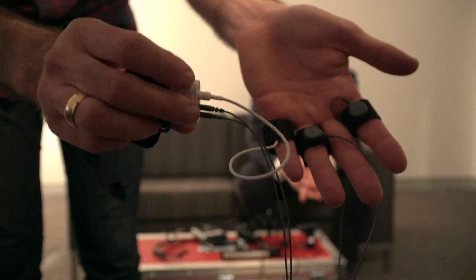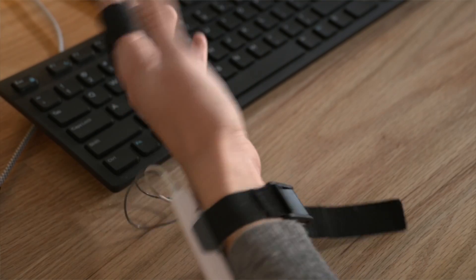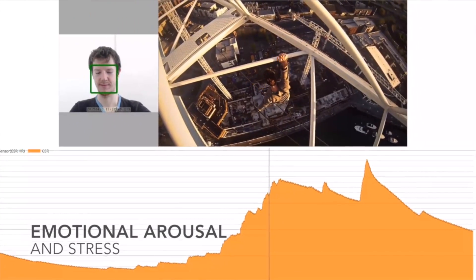The first sensor I'm going to introduce you to is this small piece of hardware that I have here. This is what's called a GSR device — a galvanic skin response sensor. The GSR measures the sweat production on the palmar side of the hand, and essentially when you're stressed or when you get emotionally aroused, that produces a lot of sweat peaks, which get picked up by the GSR device.